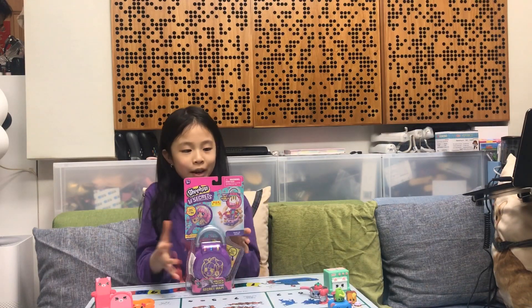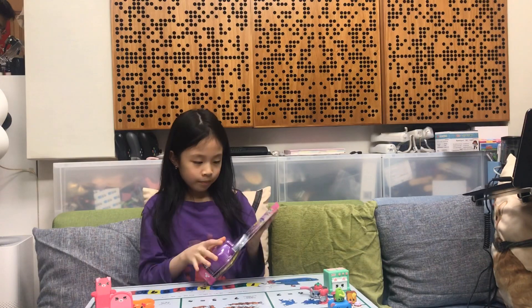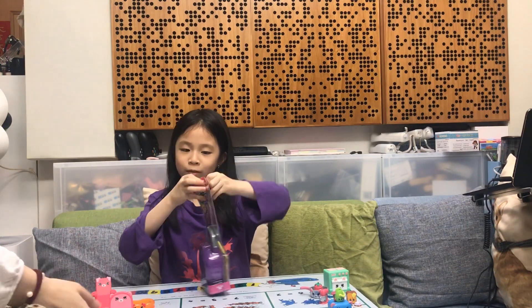Hello, today I am going to open Shopkins Secrets. Let's find out what's inside — I mean, I know of it.